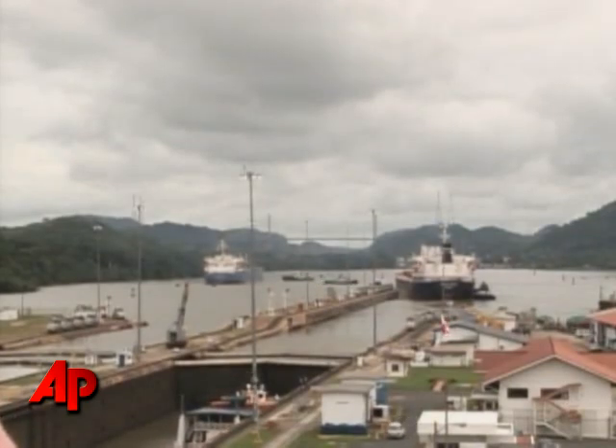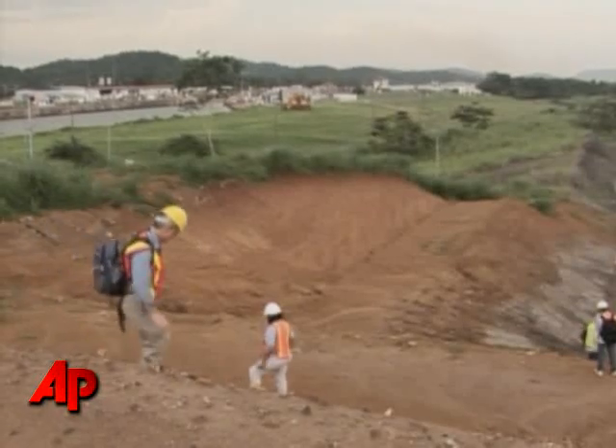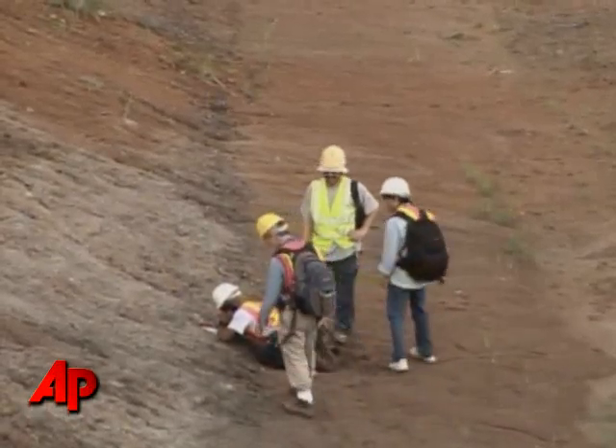The Panama Canal is undergoing its most ambitious overhaul since it was built almost a century ago. But the expansion is turning out to be more than just a construction project — it's proving to be a fertile digging ground for fossil hunters.